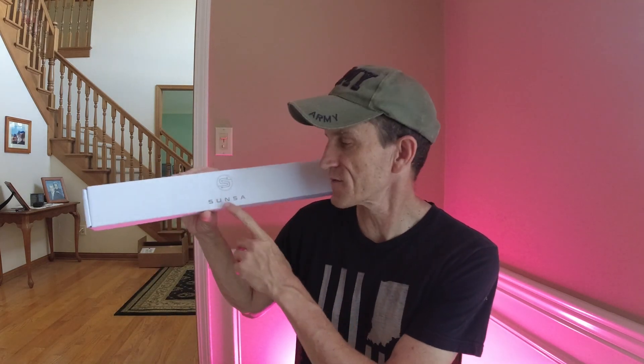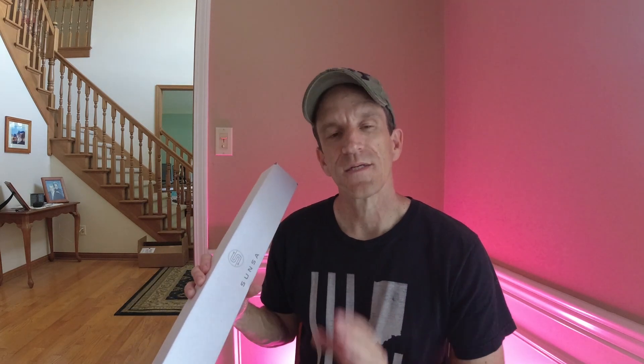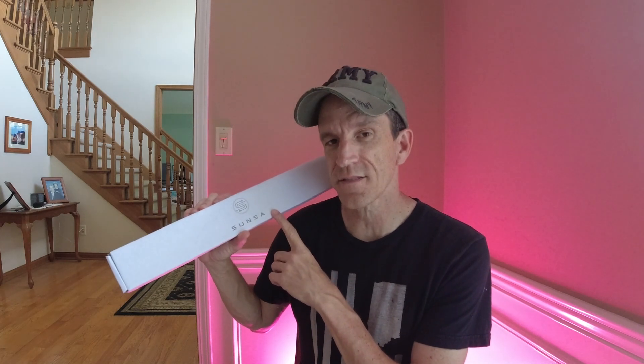So what do I have with me today? I've got one of their wands right here — you can see it says Sunsa on it. I haven't really messed with the product at all; I've been busy the last couple of weeks since I first got it. But I have a nice weekend here and thought this would be a good time to get into this little project. I'm going to open this up, take a look at the contents, go through the setup process, and we'll do it together.